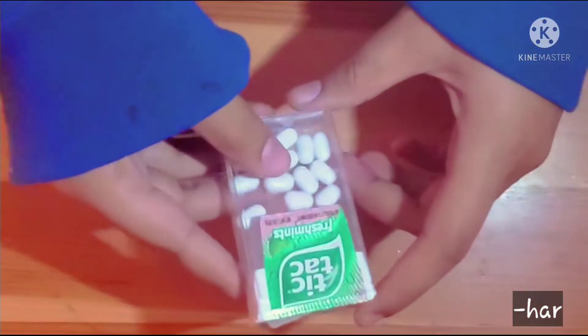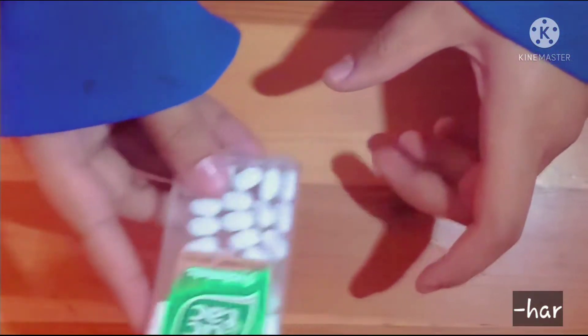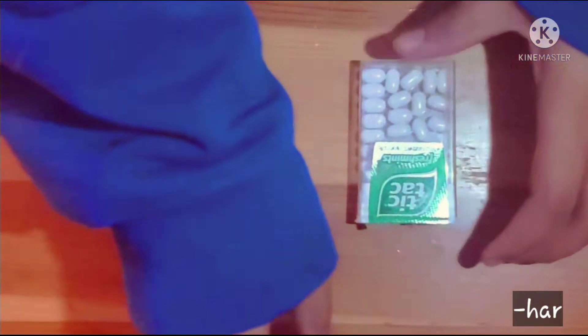The first thing in my bag is a small tic-tac box. It's perfect for when you want to refresh your breath and it's small and compact and it fits easy.